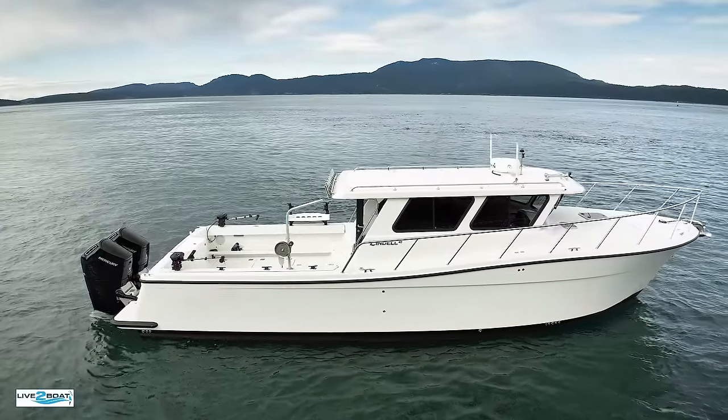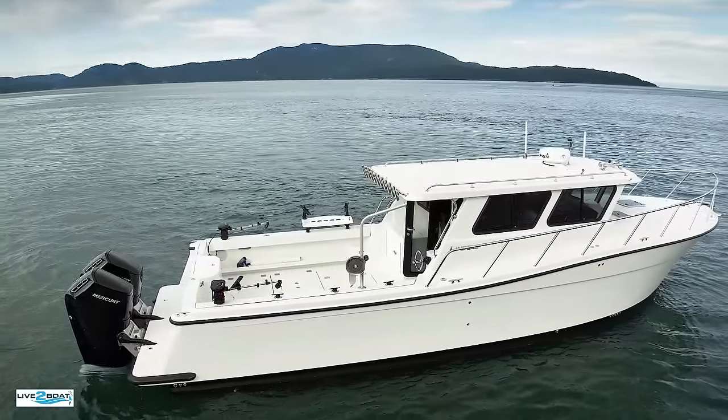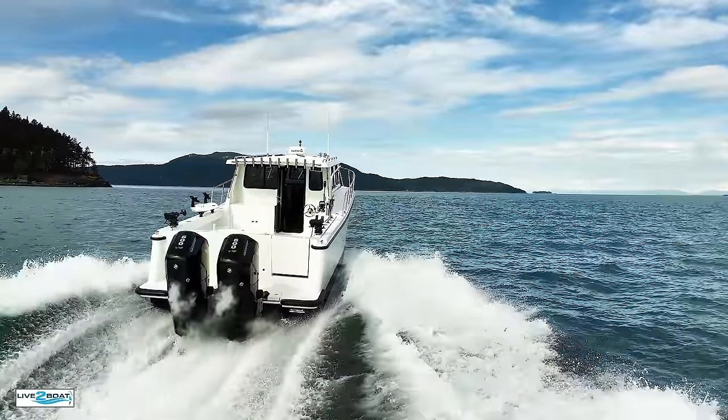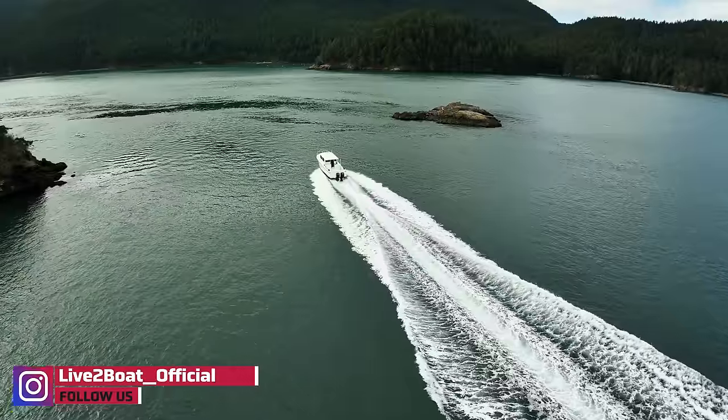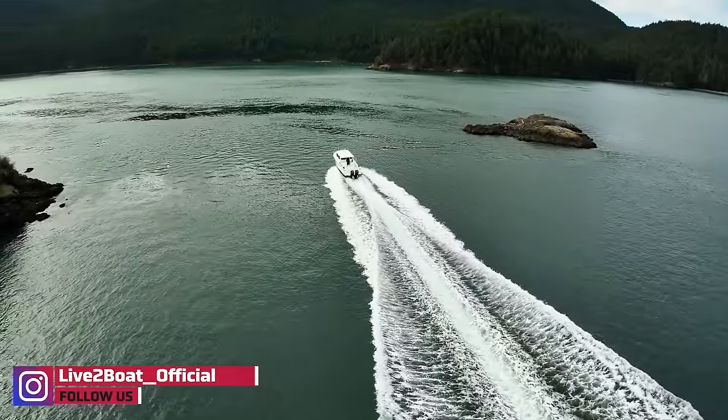Hey everyone, welcome back to Live the Boat. Today we're on the 41-foot Lindell, powered with twin 600 horsepower Mercury Marine outboards that push this boat to well over 50 miles an hour. If you're looking for the rugged adventure yacht, this could be the boat for you. Don't go away, we're going to do a quick walkthrough on this and then a sea trial out here in the San Juan Islands.